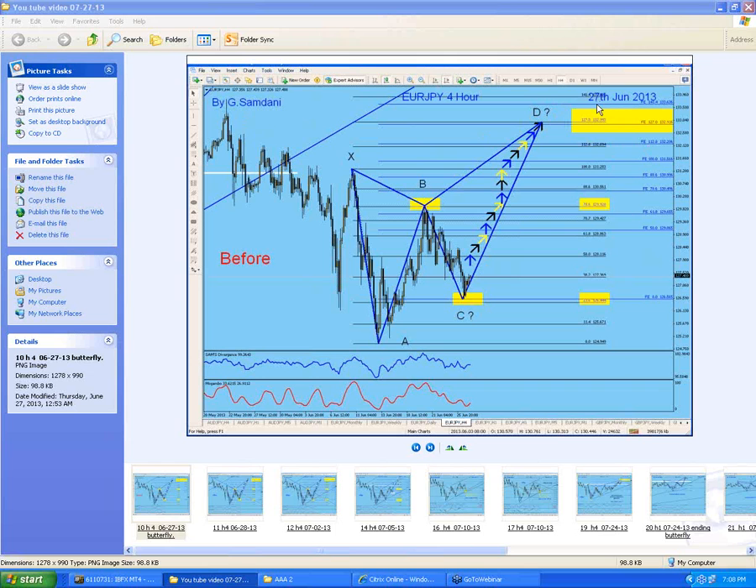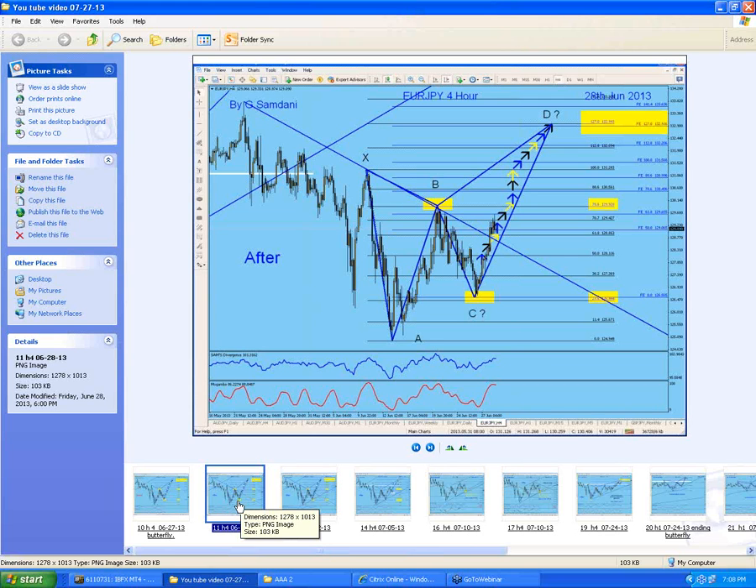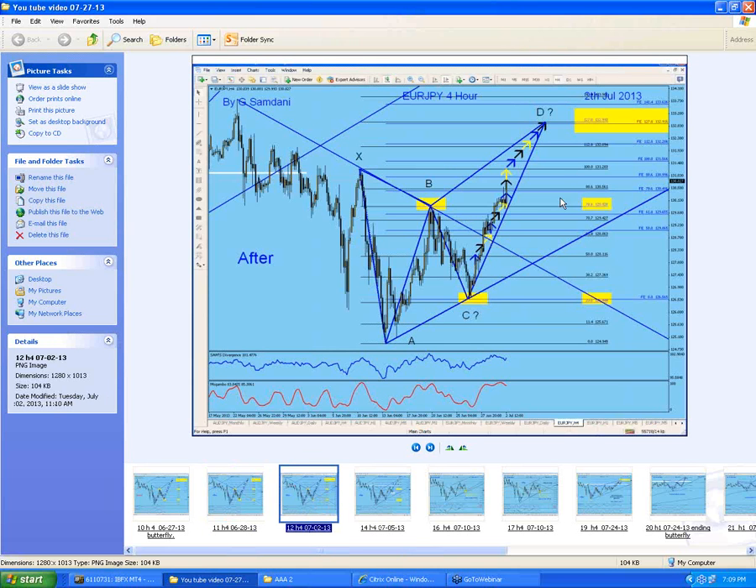Let me show you what happened in this chart. This is June 27. I made this chart and sent it out to all my subscribers telling them to start looking for longs. These are my colorful arrows showing how we're going to go up. Every single day I send out small charts to subscribers telling them where we are now and what's going to happen next. We started moving, and by the next day, the 28th, then by July 2nd we are all the way up here. Notice how nicely and cleanly the price is following my arrows. That's how beautiful it is and I love it.